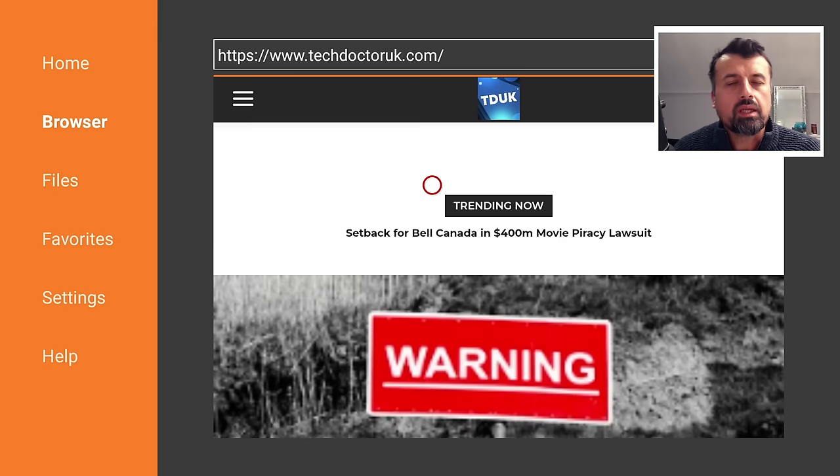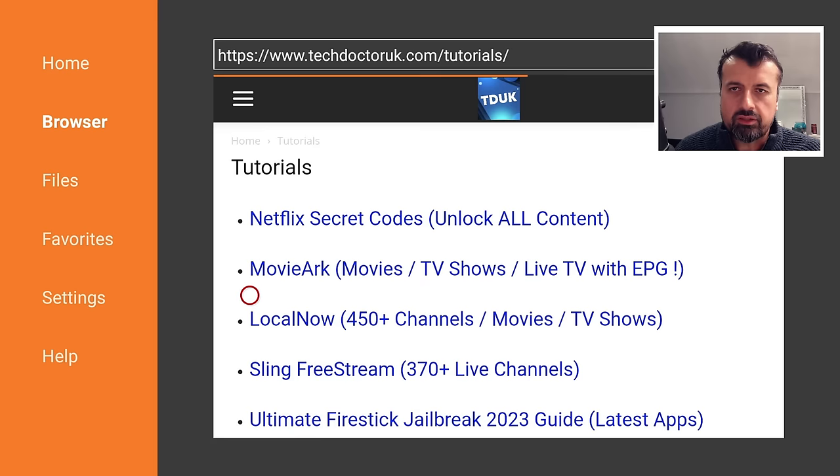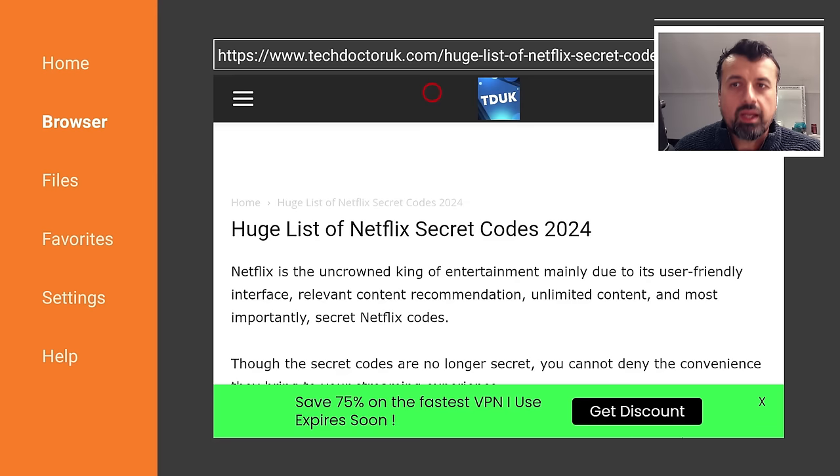When you get to my site, head over to the hamburger menu — the one with the three lines — click on that, then click on Tutorials. Fairly near the top you'll see the new updated page with all of the best codes. Click on that link and you can now see Netflix — the uncrowned king of entertainment — has all of these secret codes, which I don't know why they don't publish as an official document or make available directly inside the application.